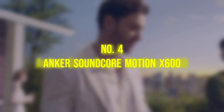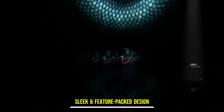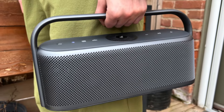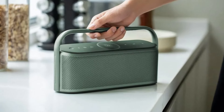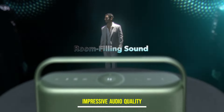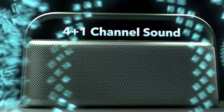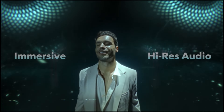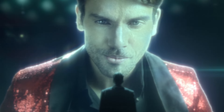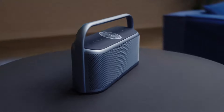Number 4, the Anker Soundcore Motion X600. This speaker is a sleek and feature-packed addition to the portable speaker market, boasting a premium aesthetic with its metal grille and convenient carrying handle. Despite its compact size, it doesn't compromise on performance, delivering impressive audio quality and a range of innovative features. Weighing just 4.2 pounds, the Motion X600 strikes a balance between portability and durability. Available in a selection of stylish color options, it houses a sophisticated speaker array comprising five drivers, including woofers, tweeters, and a unique upward-firing driver.